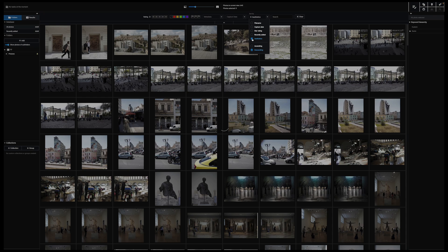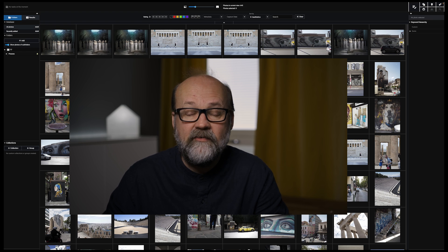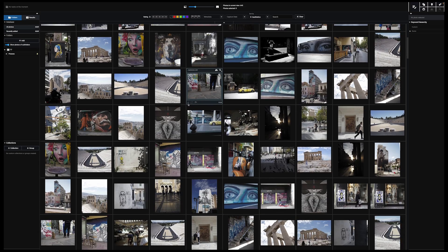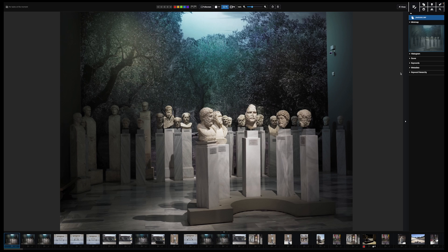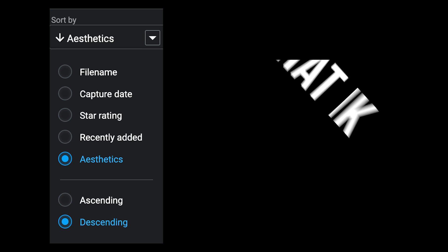And then we can sort images by aesthetics. Exire Photo 2024 has been trained to know which images are good and which have good aesthetics. From my Athens images, it likes good light and good composition. It scores images from 0 to 100 — the better-looking the image according to Exire, the closer to 100. The whole system is based on AI that has been trained by crawling through images from photo competitions.